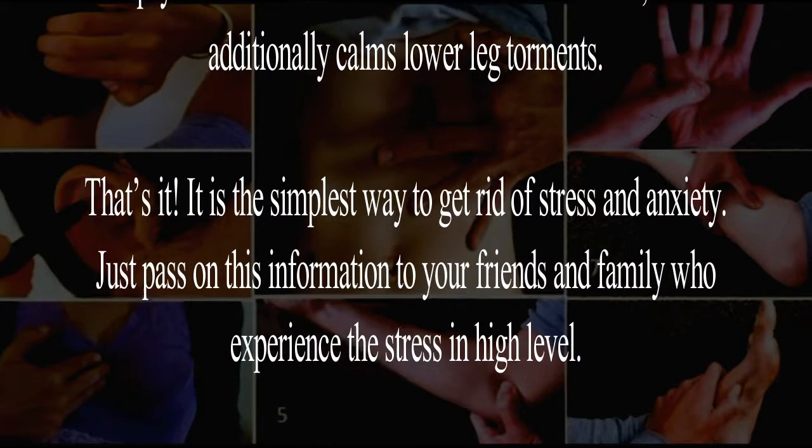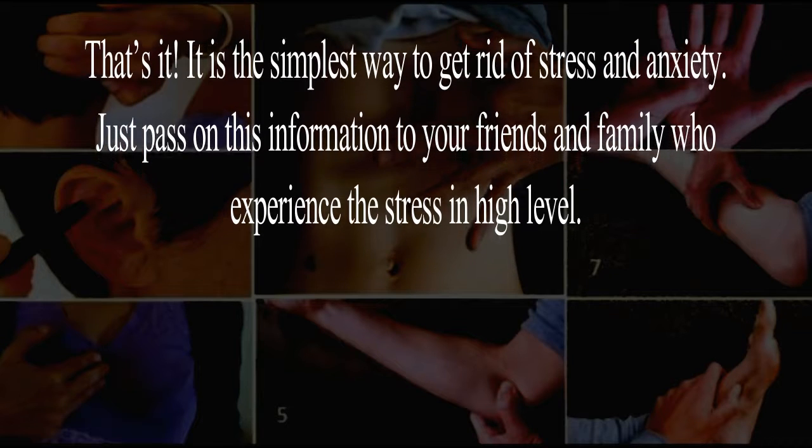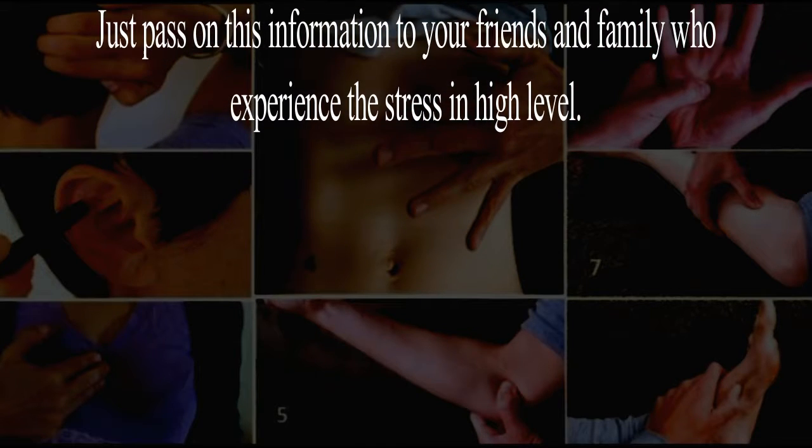That's it! This is the simplest way to get rid of stress and anxiety. Please pass on this information to your friends and family who experience high levels of stress.